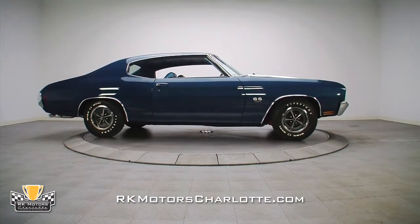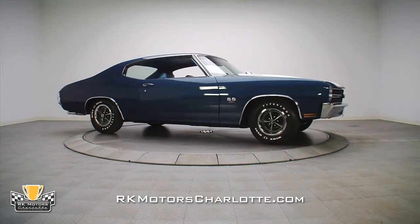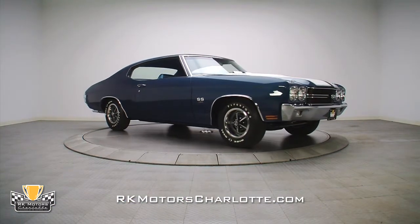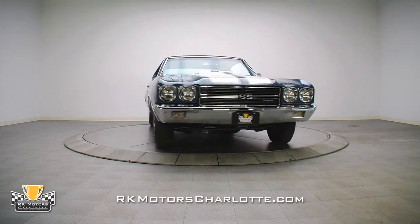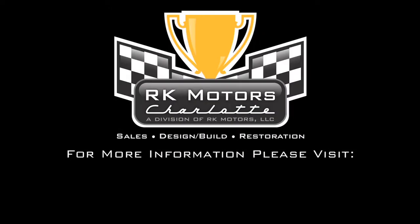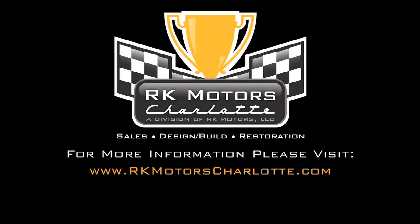If you're looking for a nicely finished show car that sounds great and has plenty of power, here's your chance. For more information on this brilliant Chevelle, call, click, or visit rkmotorscharlotte.com.